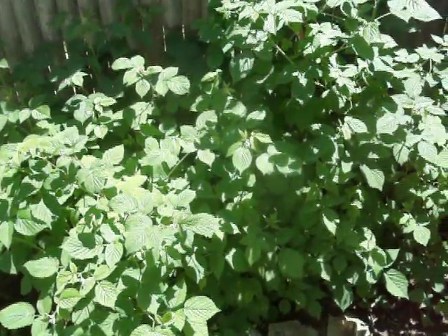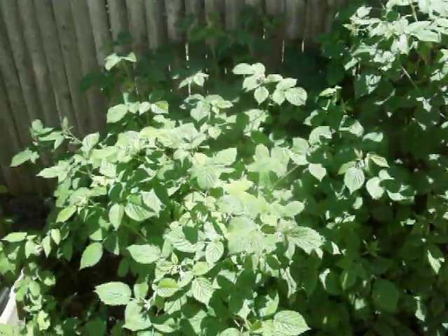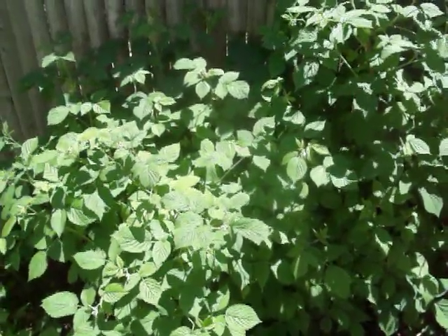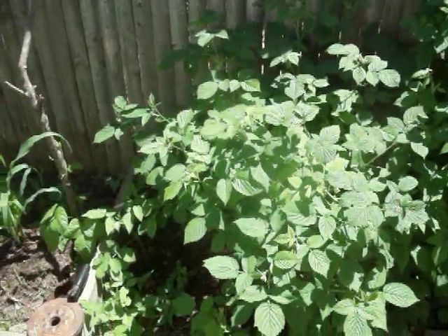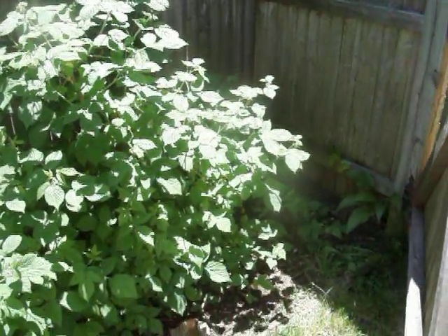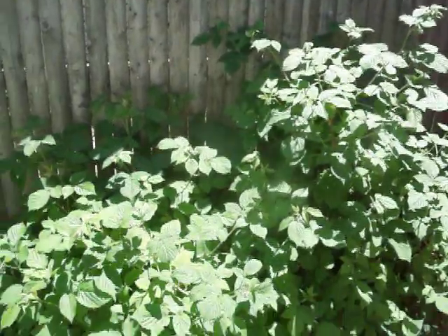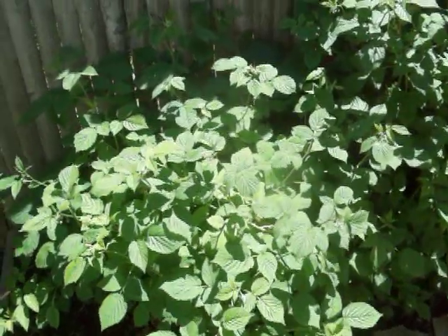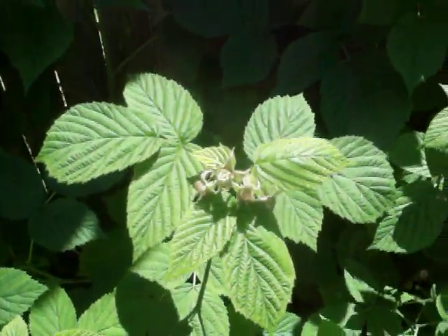Hi guys, today's June 5th. I'd like to preview my 2013 spring/summer/fall garden so far. Right now you're looking at my raspberry bed — it's a lot bigger this year. They're blush-colored raspberries, and as you can see, we do have some that are coming up.